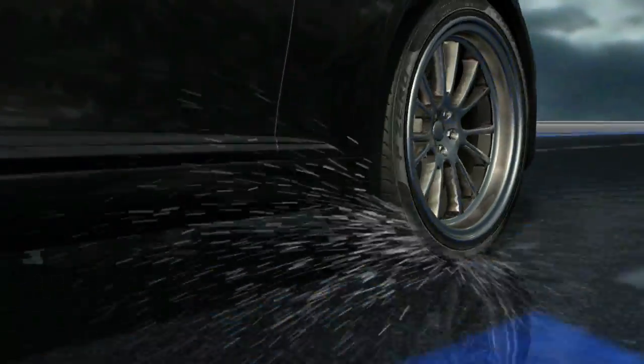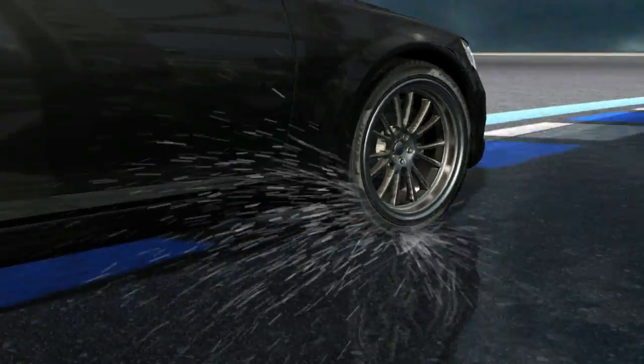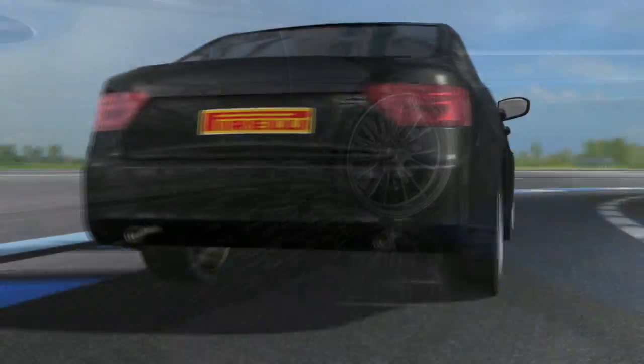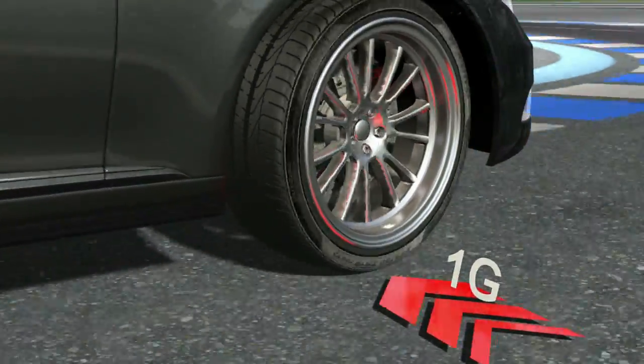A road car tyre will disperse around 13 litres of water per second, an amount that will provide perfect safety for every type of car. The road tyre will withstand forces of up to 1g through corners, providing comfort and security.